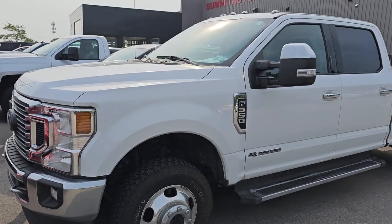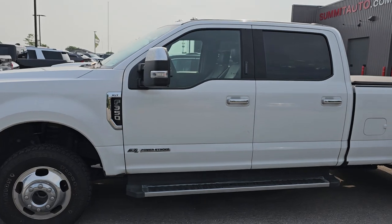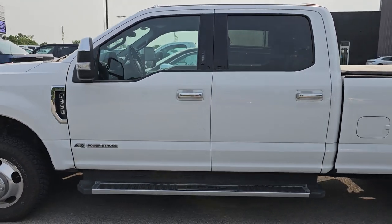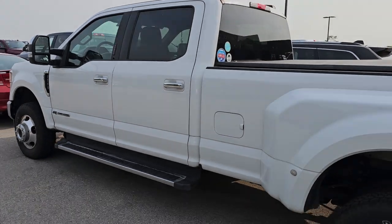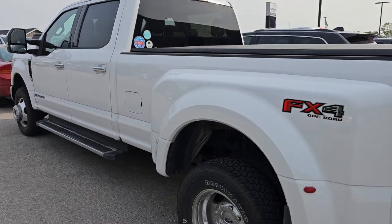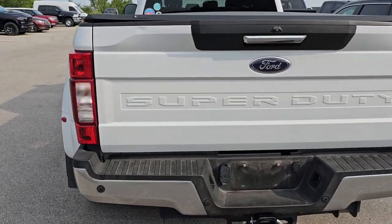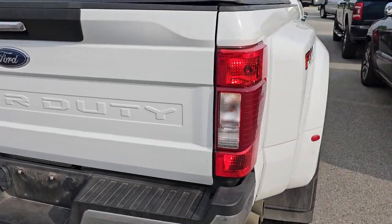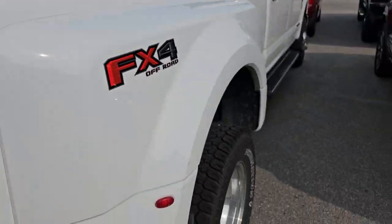This is a 2021 Ford F350 Power Stroke Diesel, 10-speed automatic transmission, Oxford White. This is an XLT. It's got aftermarket leather in it and it's got the FX4 off-road suspension package. Really nice truck from what I could see — didn't see anything majorly wrong with it.